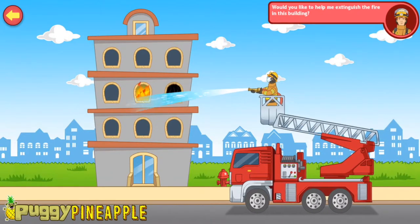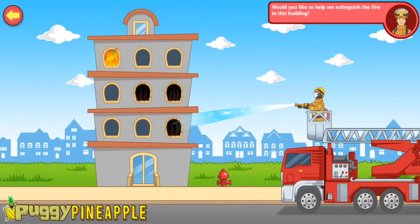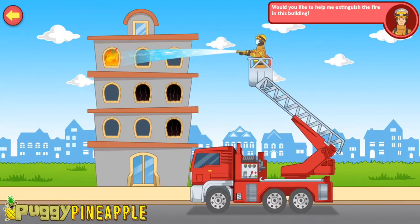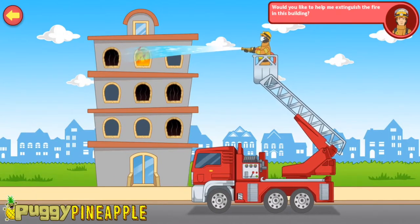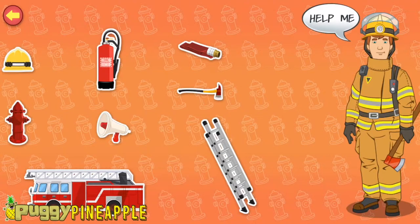Excellent! You're doing great! Great work, Lieutenant! You saved the day! Tap the items on the screen to know more about my firefighting tools. Megaphone — I use it to magnify my voice and talk to people far away. Fire extinguisher — it is a firefighting device used to put out small fires. Axe — I use it to cut through heavy wooden doors to rescue people.